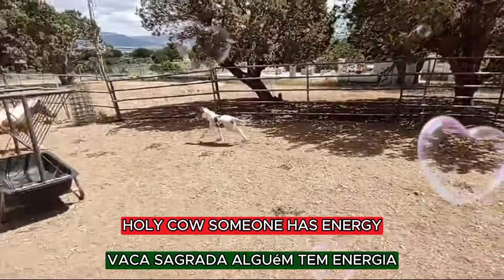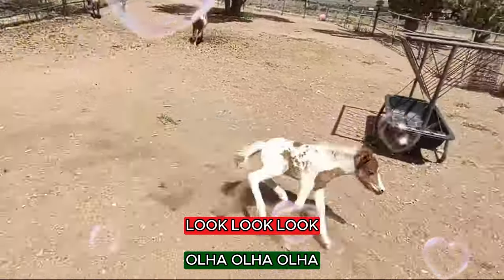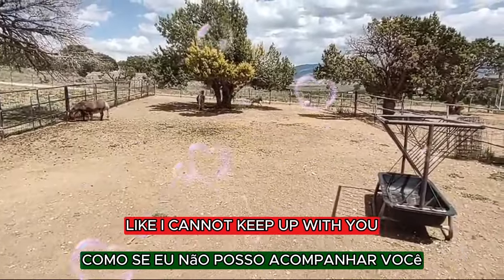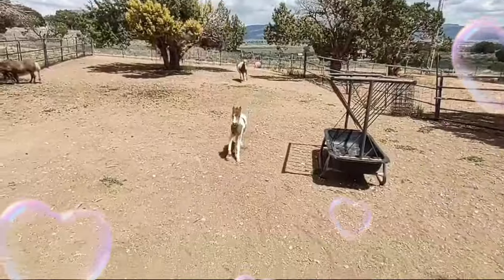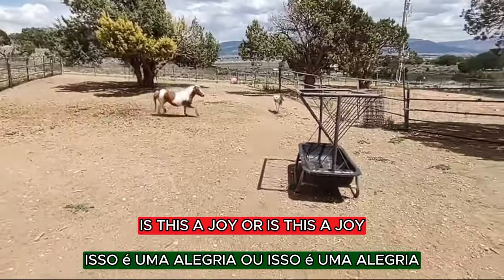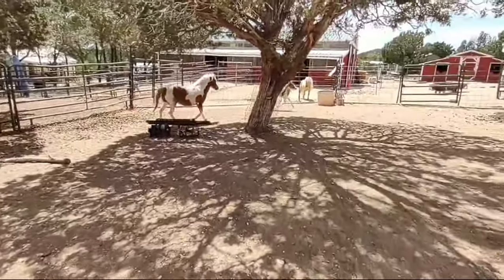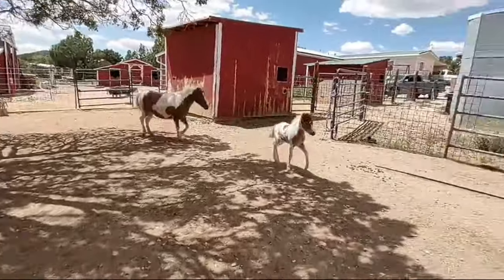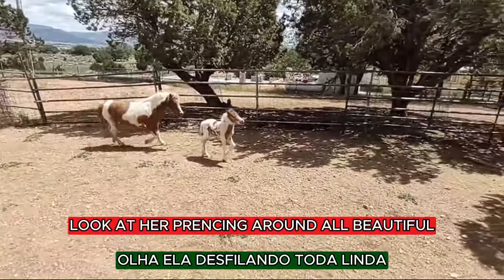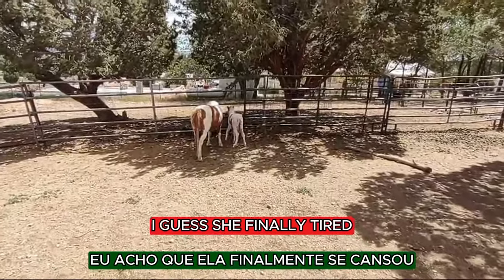Holy cow, someone has energy. Look how she goes! Whoa. And mama is like, please stop — I cannot keep up with you. Hey, baby. Is this a droit or is this a droit? Look at her prancing around. Oh, beautiful. I guess she's finally tired.